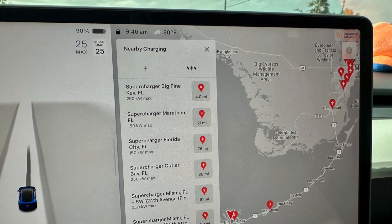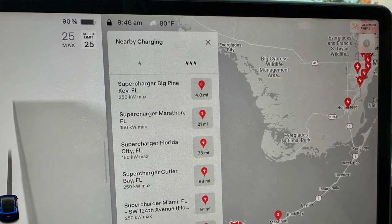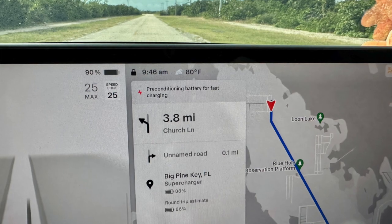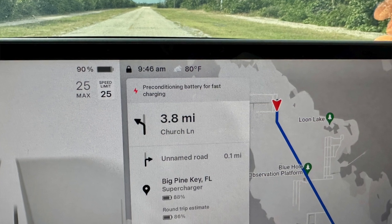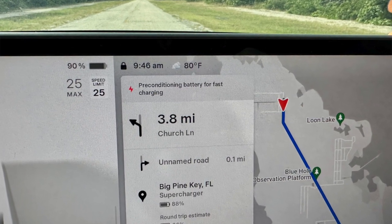That was before I knew about the little trick with Teslas — that even if you know where the Superchargers are, it's a good idea to enter the Supercharger into the navigation system on the MCU in the vehicle, because when you navigate to the Supercharger for at least 10 to 20 minutes before you plug in, it preconditions the battery for faster charging.